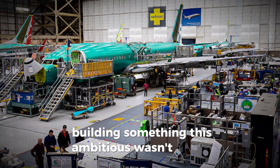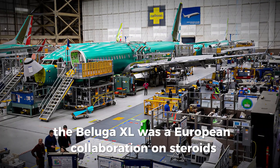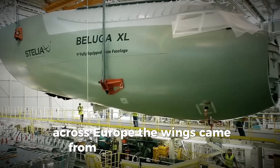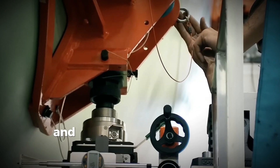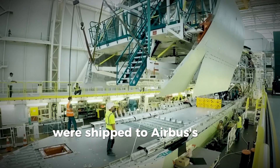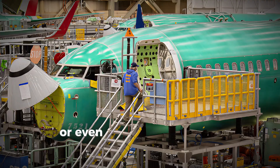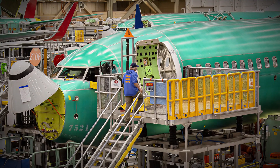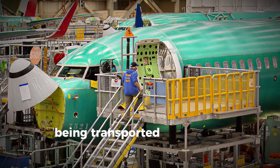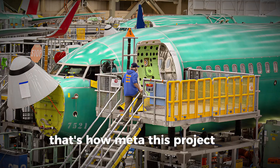Building something this ambitious wasn't simple. The Beluga XL was a European collaboration on steroids. Parts were built across Airbus facilities in Europe: wings from the United Kingdom, the fuselage from Germany, and many systems from Spain and France. These components were shipped to Airbus' main assembly site in Toulouse, France — ironically using the old Beluga STs or even special ships and trucks. The parts of a plane designed to carry other planes were themselves transported by an older plane built to carry other planes. That's how meta this project got.